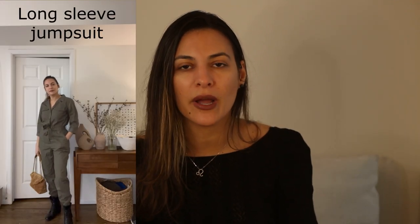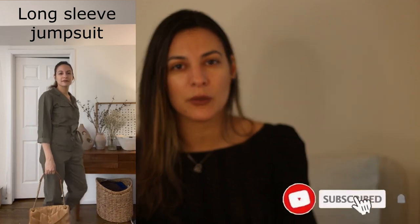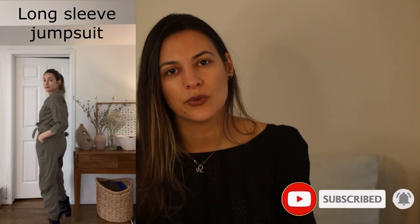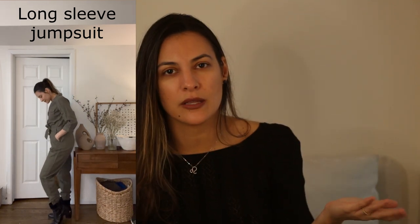Now the next piece is a long sleeves jumpsuit. We definitely wear lots of jumpsuits during the summer, but when fall comes it's kind of hard to wear the sleeveless or short ones because it gets a little cooler. So this is the perfect moment to wear the long sleeves ones. I'm wearing this one from H&M, which is a beautiful color — perfect for fall.